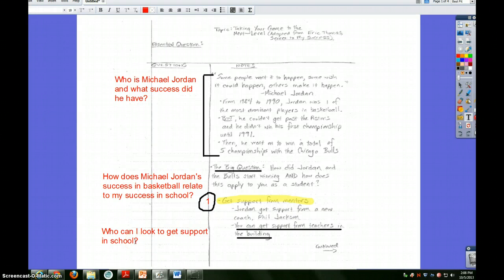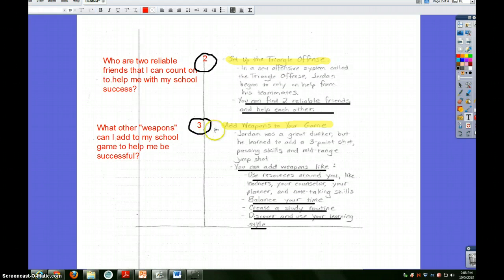A third question I asked is: Who can I look to to get support in school? I asked that because that's a big piece of this right here. You can get support from the teachers in this building, from the adults who want to help you. Please, students, if there's any piece of information you get from these notes, know that there are so many adults in this building that want to help you — and sometimes all it takes is you asking for that help. On the back side of the notes, I numbered this one number two because the second thing Michael Jordan did was set up the triangle offense. And you can do the same thing by finding some reliable friends. The third thing is that he added weapons to his game — he became a good dunker, learned to add a three-point shot, and learned how to pass the ball to his teammates.